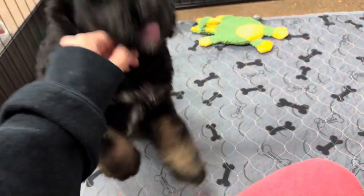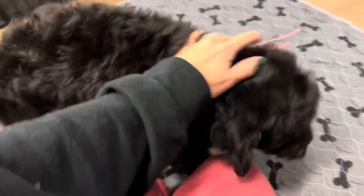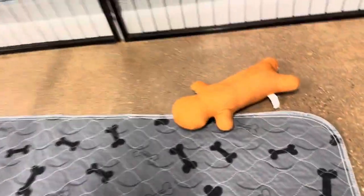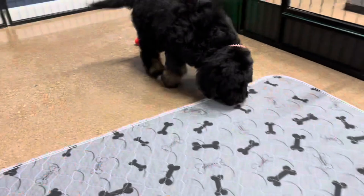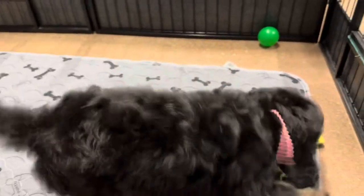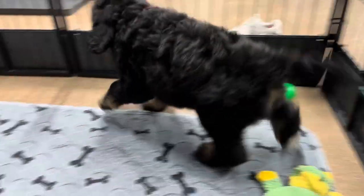This is Emerald's pink ribbon female. She is an F1 standard Bernadoodle. She is expected to be about 60-70 pounds full grown — most females will be around that size. She is tricolor. She has the black, the brown, and then a little bit of white on her chest.